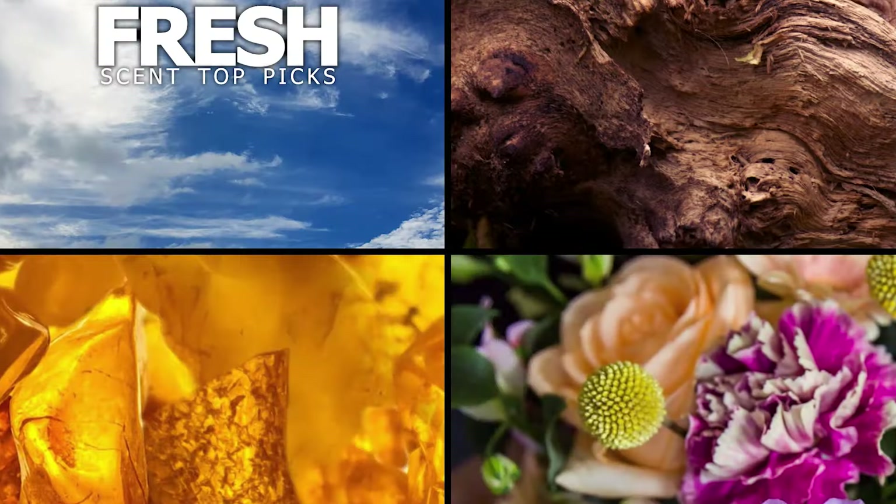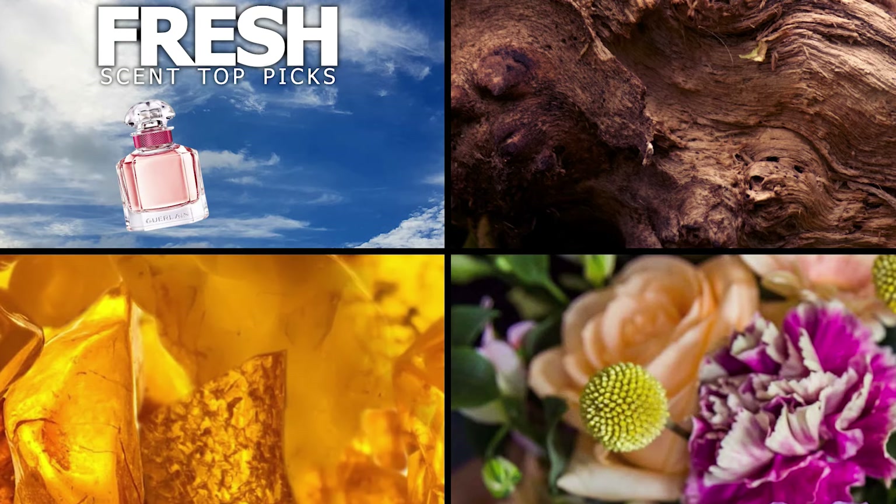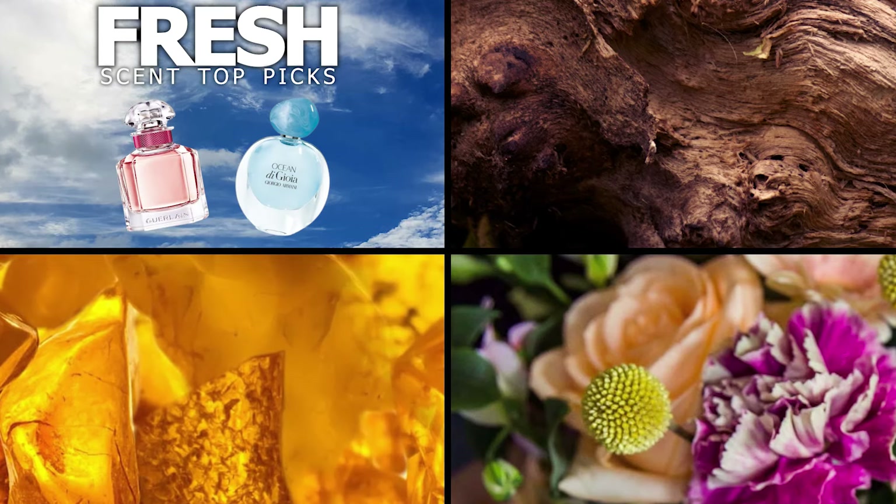If you want something a little bit more aquatic and you like freshies but don't really want citrus or floral in there, I highly recommend Ocean Di Gioia from Armani. This is the best of the Aqua Di Gioia range — Aqua Di Gioia is very nice too, but I love the ocean. This has pear and gives you that seaside breezy feeling. It makes you feel so refreshed and so clean. It's the perfect fragrance to wear to the gym — you're just going to smell like you just got out of the shower.